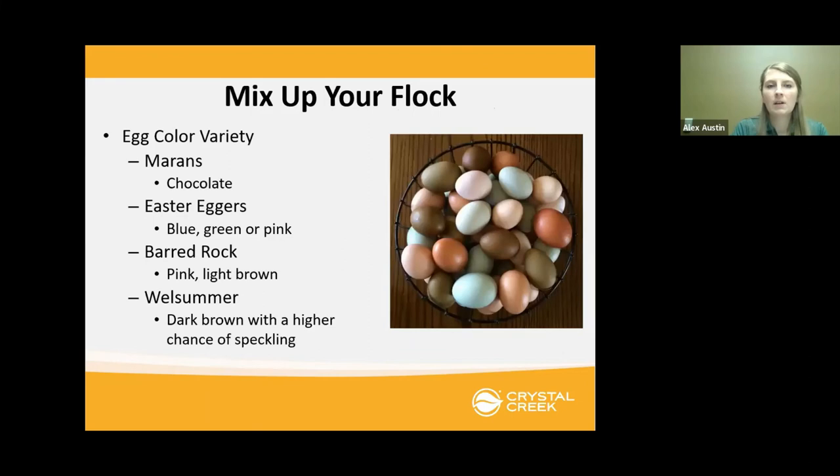If you already have chickens and you're looking to add some variety, one option is looking at breeds that add egg color variety. The Marans lay a very dark chocolate-colored egg. Easter Eggers — also called Rainbow Eggers or Americanas — will lay either a blue, green, or pink colored egg depending on the bird. The Barred Rock lays a nice light brown to pink colored egg. And the Welsummers are known for laying a darker brown egg with a higher chance of getting speckling on the eggshell.